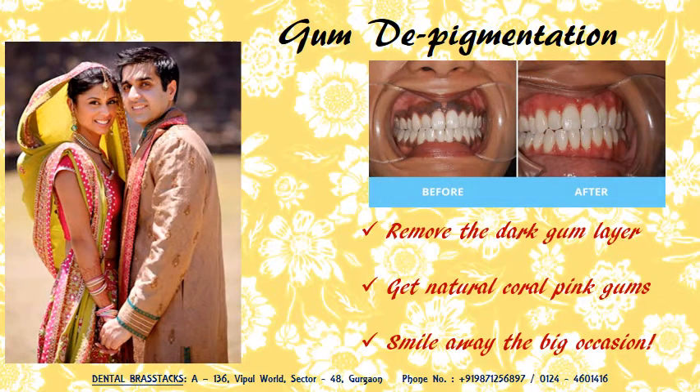For all those of you who dislike their pigmented gums and are keen to have natural coral pink coloured gums, we have a solution for you too. Visit us for more details.